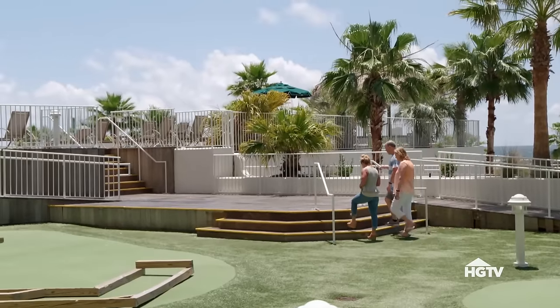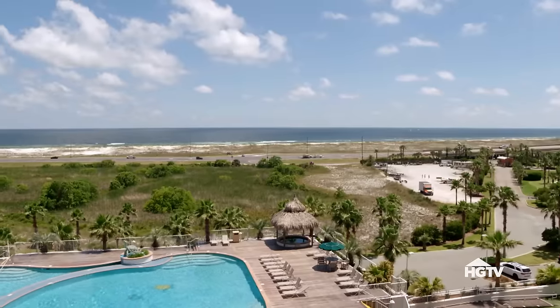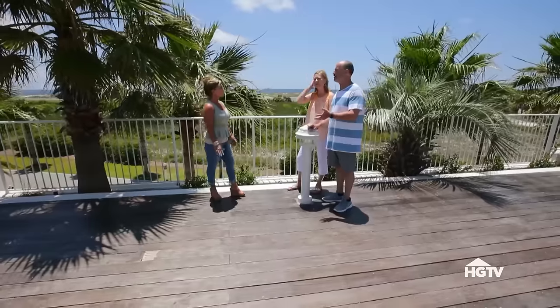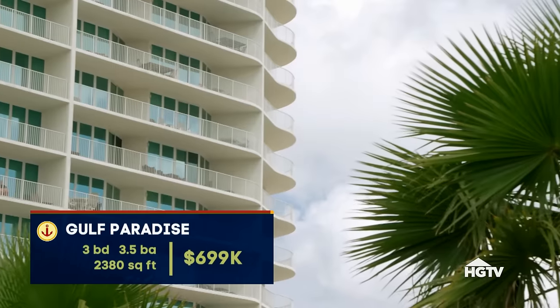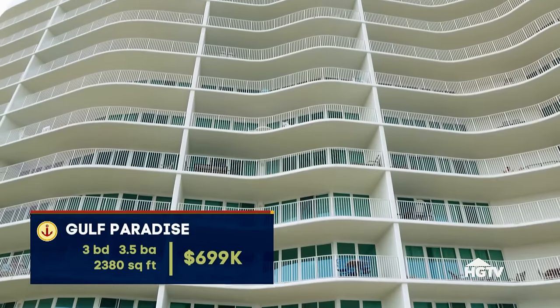Don't have to go anywhere — you've got everything here. The ocean is right there. There's traffic right there, I'm sure. Where are we located exactly? You're currently in Orange Beach, right near the intercoastal — only about five to ten minutes outside the heart of Orange Beach. The unit I want to show you is a three-bedroom, three-and-a-half-bath, 2,380 square feet. Price is listed at $699,000.